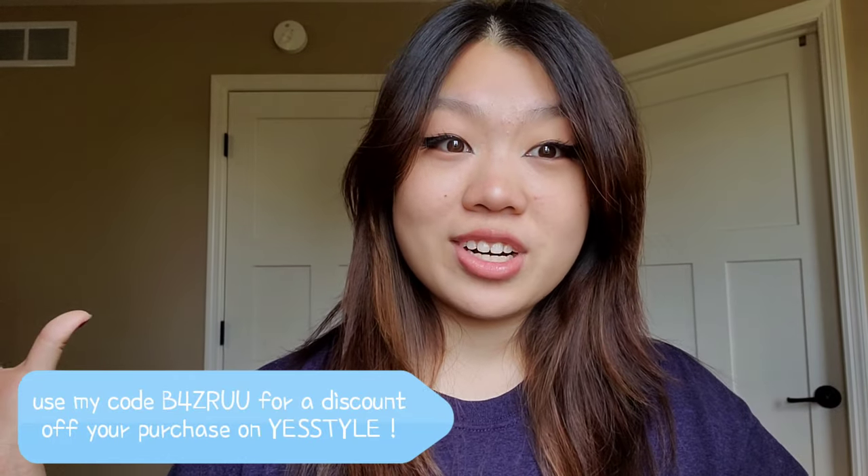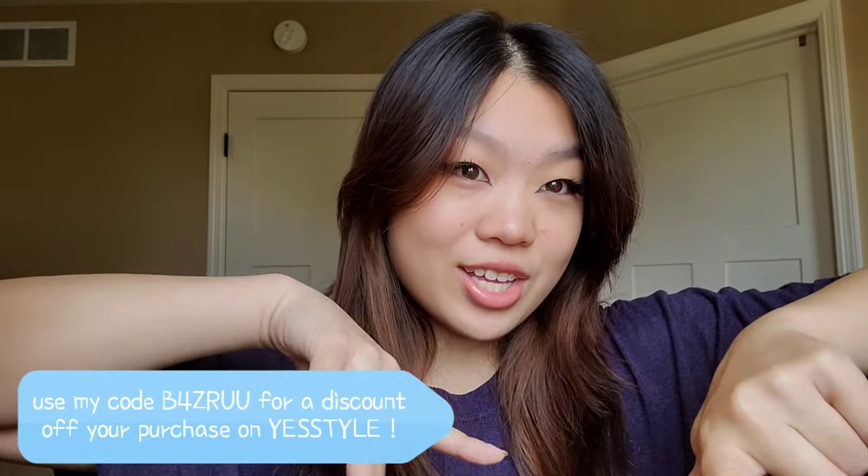Everything I bought in this video, especially the pieces from Yesstyle, will be linked in the description so if you're interested you can check them out. As usual, you can use my discount code 'beforezruu' for a discount from Yesstyle. Now let's just get started with the video.